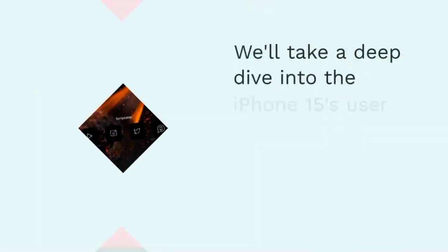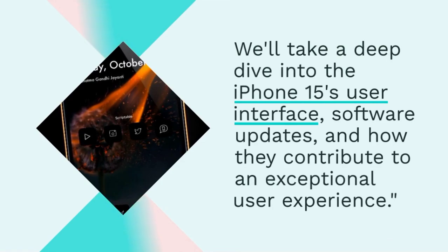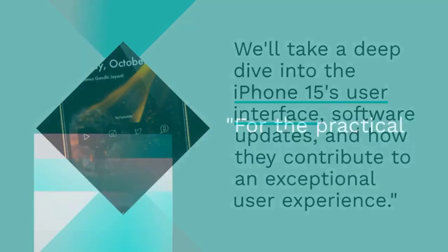The software is the soul of any smartphone. We'll take a deep dive into the iPhone 15's user interface, software updates, and how they contribute to an exceptional user experience.